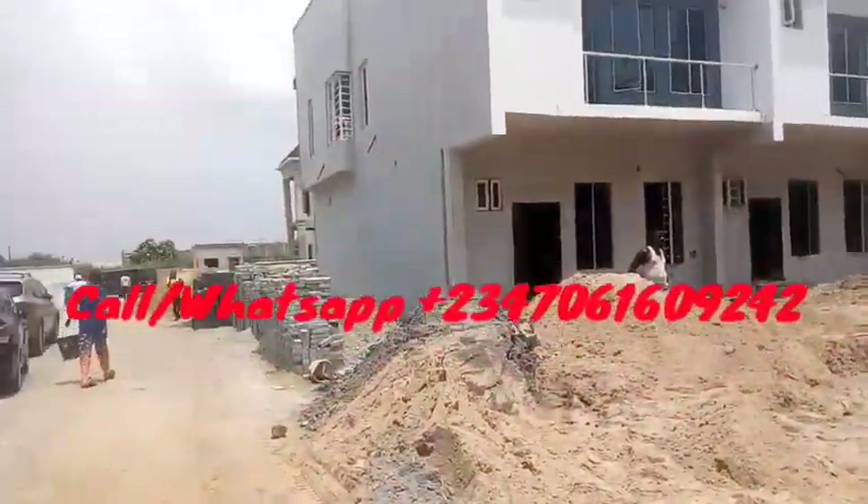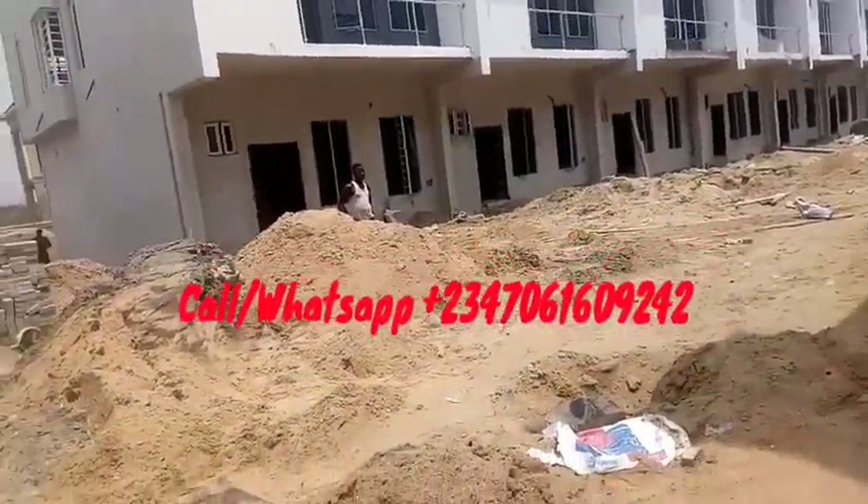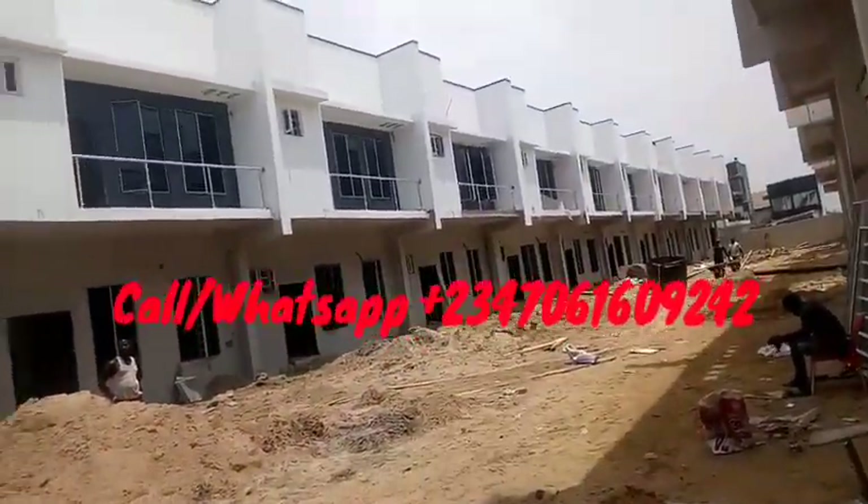Our four bedroom terrace duplexes are going for 61 million, and it comes with a very flexible payment plan. Just take a look at this beauty.